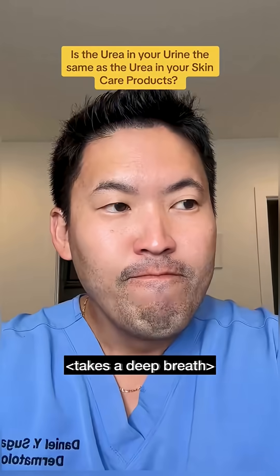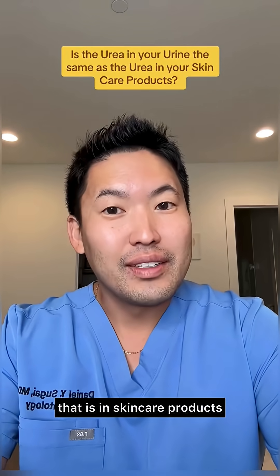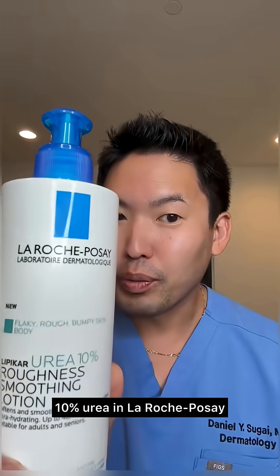All right, stop right there. Yes, urea is in urine, but it is very different from the synthetic urea that is in skincare products like Eucerin, or newer ones like 10% urea in La Roche-Posay.